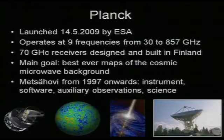The 70 gigahertz receivers were designed and built in Finland, and Millilab here in Otaniemi was in charge of that work. The main goal of Planck is to observe and measure the best ever maps of the cosmic microwave background — the CMB — which is the furthest thing in the universe that you can see. It's basically a photograph of the universe as it was 380,000 years after the Big Bang. So we go back a really long way.